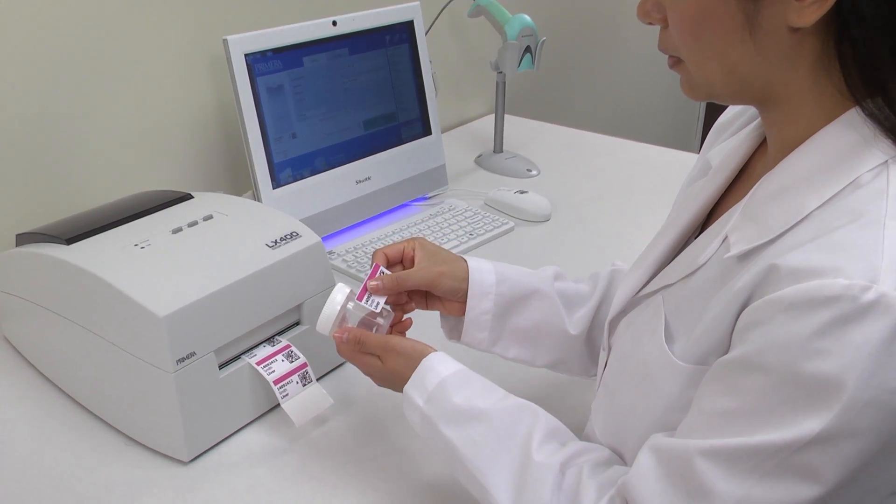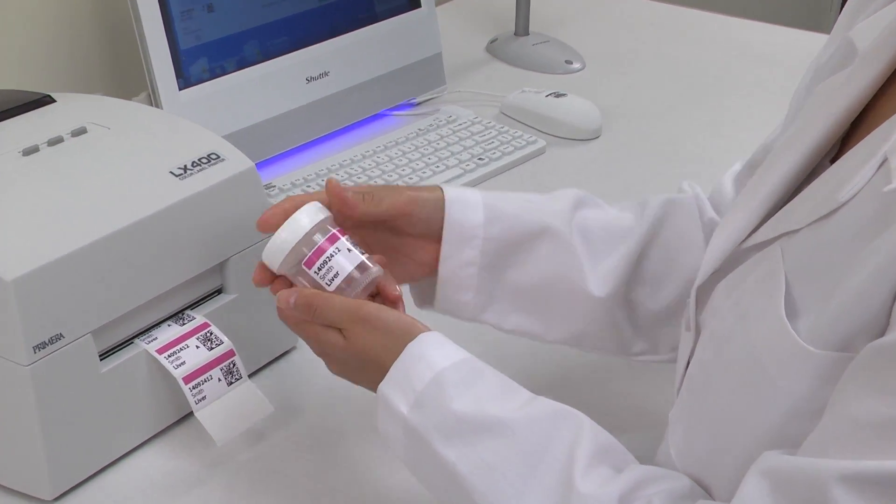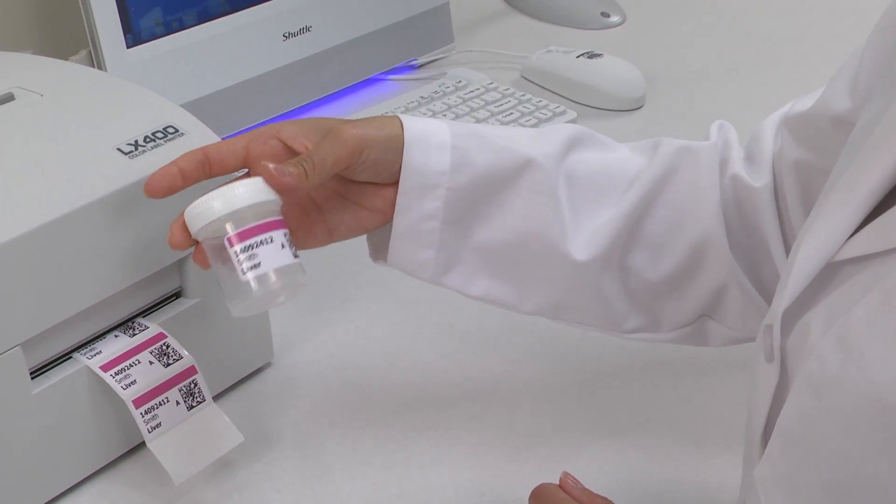Starting with Primera's LX400E color label printer, you can print both text and barcodes as well as color graphics onto labels for specimen jars or requisition forms.